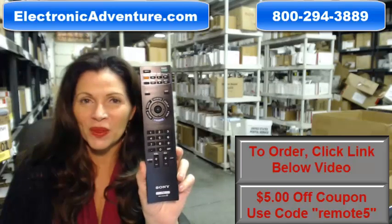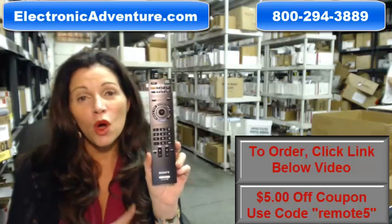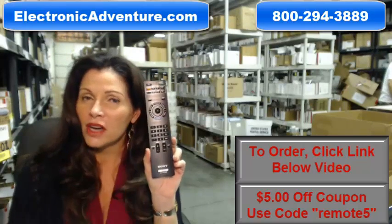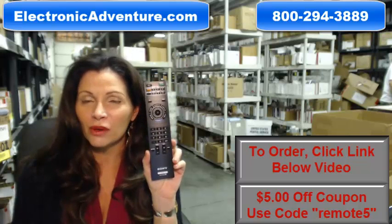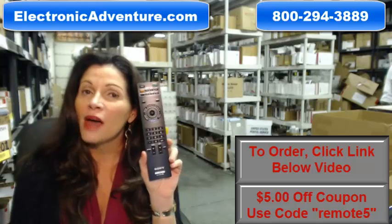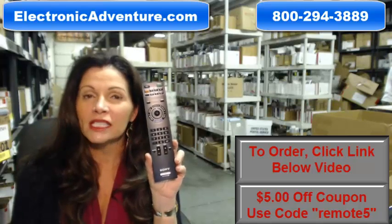Hi, I'm Carrie with ElectronicAdventure.com, where we have over 300,000 remotes in our warehouse. So whatever kind you need, whether it's this Sony remote or something else, it will ship today or next business day.